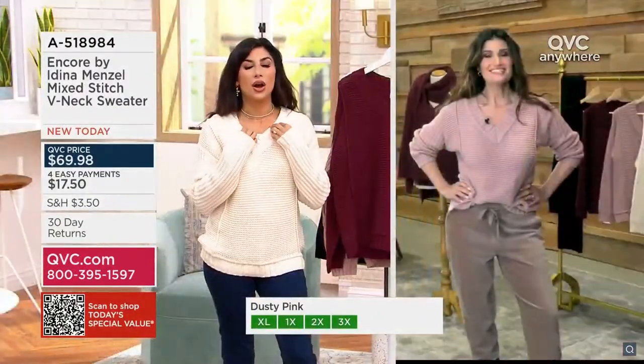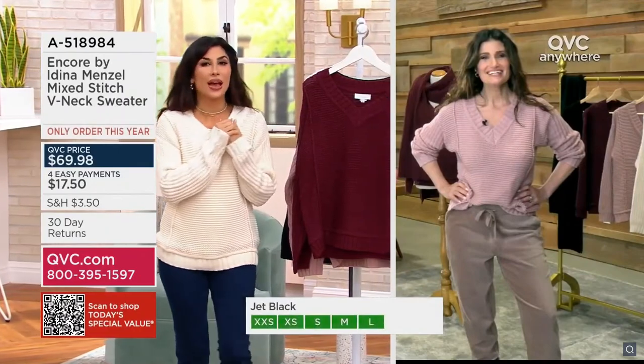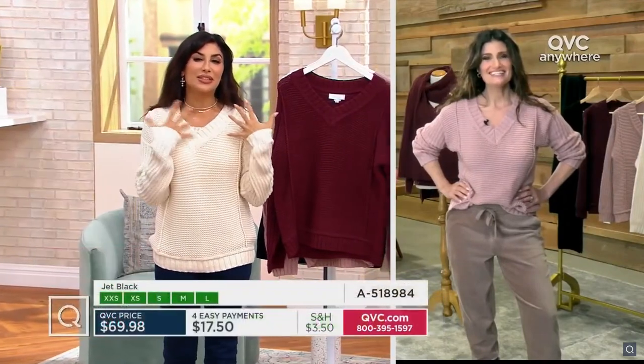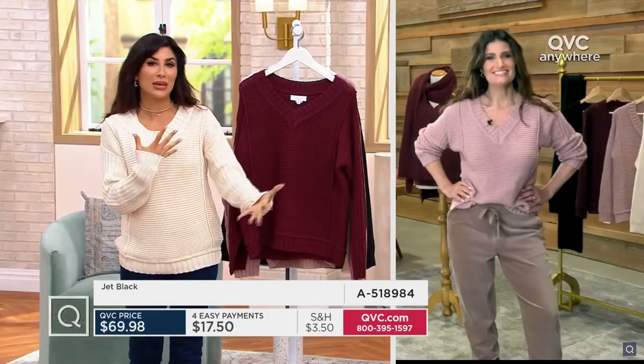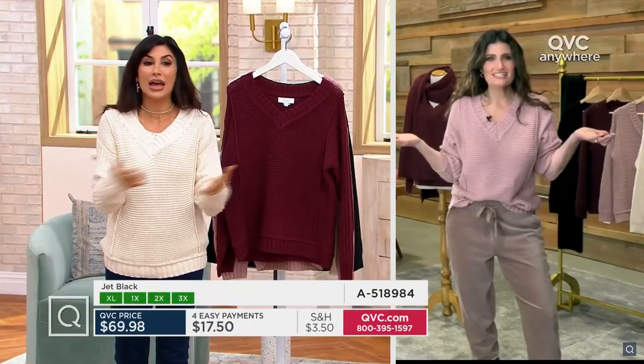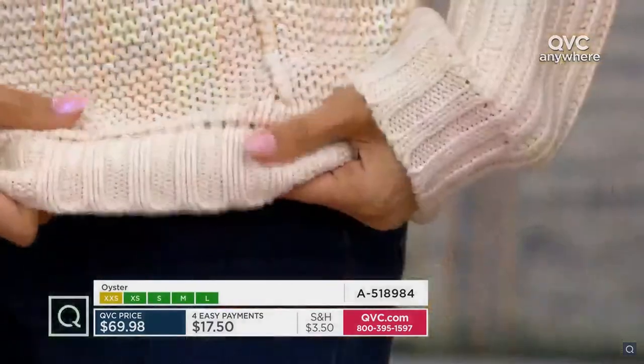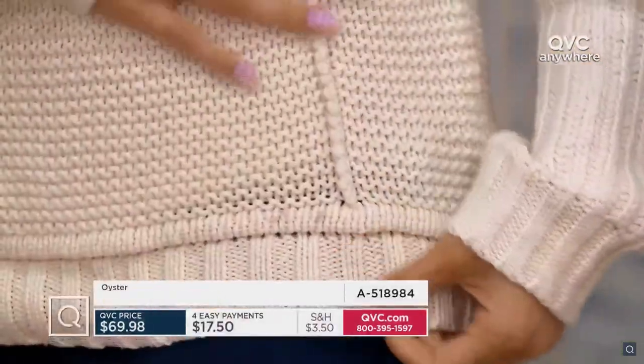Initially when I put it on, because I love something like this — you look at it and you think, oh, I want to wear that because it's so pretty. But then if it's not a soft sweater, you don't want to keep it on your body. This sweater material itself, it's not itchy. No, this is soft. And you look beautiful in that oyster. That's gorgeous.